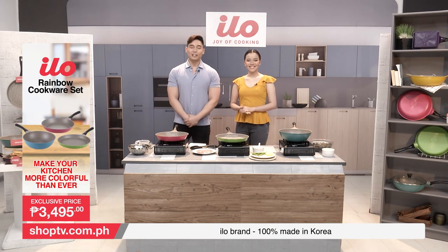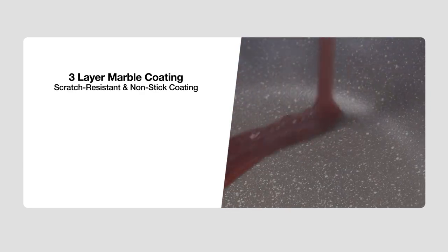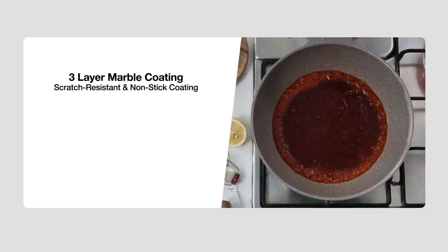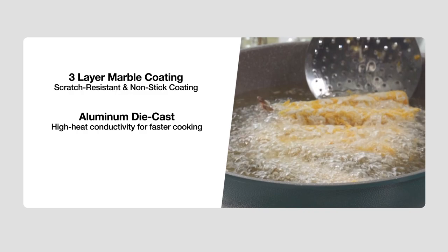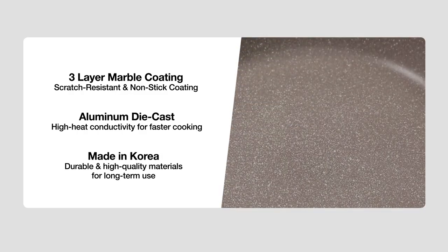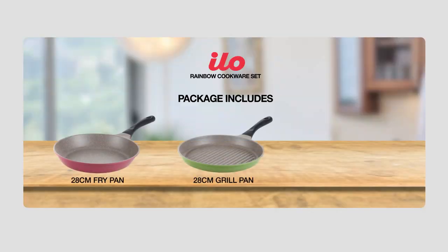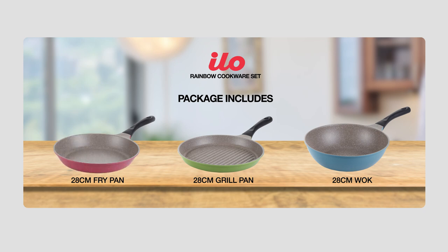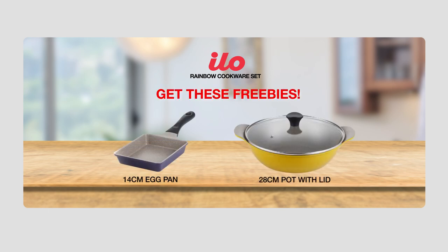We are very pleased to reintroduce to you the ILO Rainbow Cookware Set. The ILO Rainbow Cookware Set has three layers of marble coating, which means it is scratch-resistant and has non-stick coating. It's also made of aluminum die-cast for high-heat conductivity and faster cooking, and it is made in Korea — ibig sabihin, durable yan and high-quality materials ang ginamit for long-term use. The package includes a 28cm fry pan, 28cm grill pan, and 28cm wok. The freebies include a 14cm egg pan, 28cm pot, and 28cm glass lid.